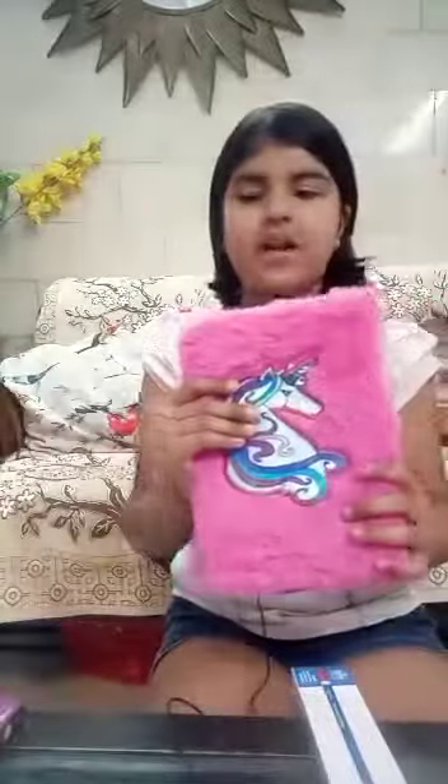And I have my black paint diary and my unicorn diary. Like and subscribe to my channel, bye!